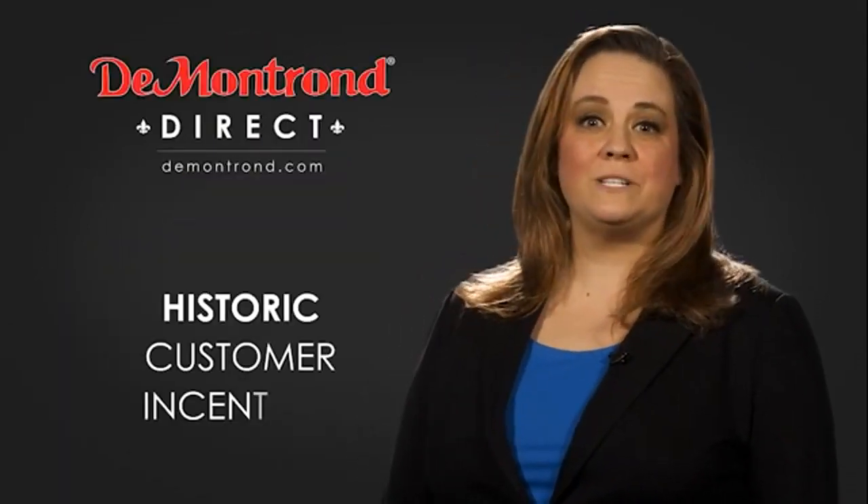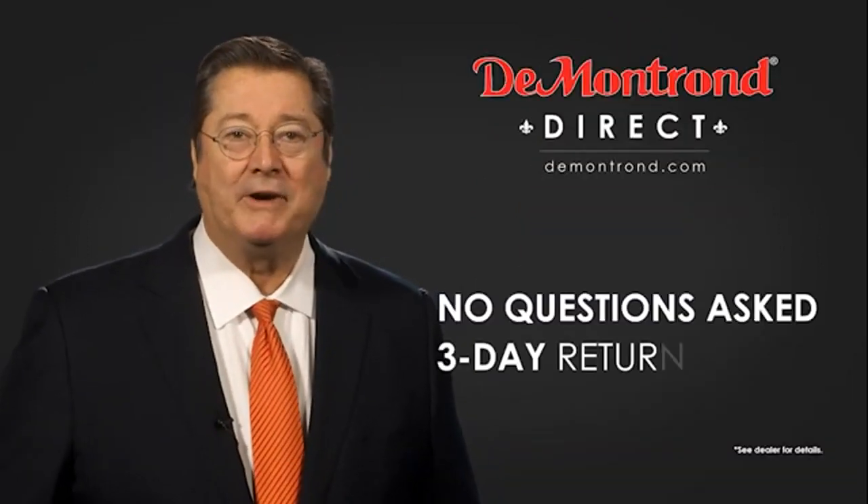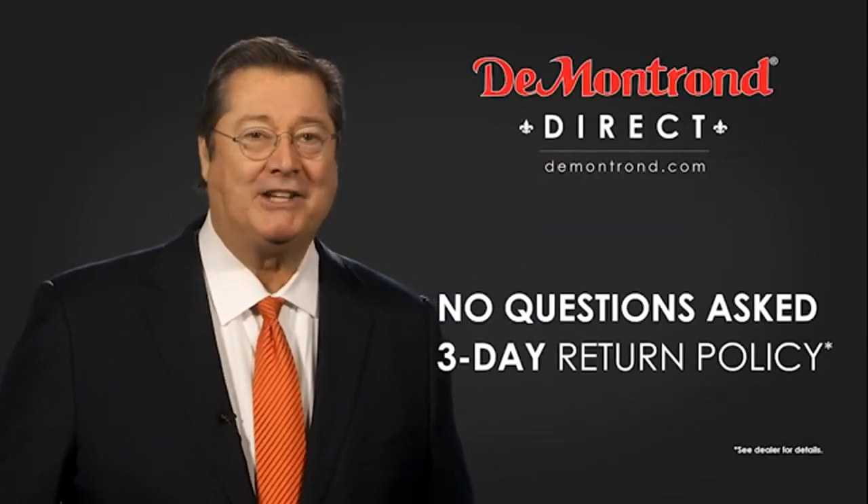Also, take advantage of historic customer incentives from all of our great brands. And with Demontron's No Questions Asked 3-Day Return Policy, your complete satisfaction is guaranteed.